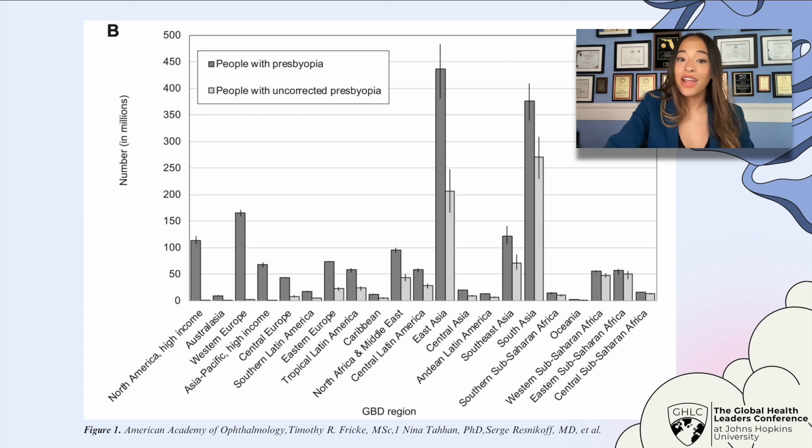In comparison, in higher income areas such as North America and Asia Pacific, there are fewer people with presbyopia.